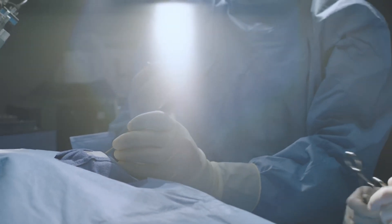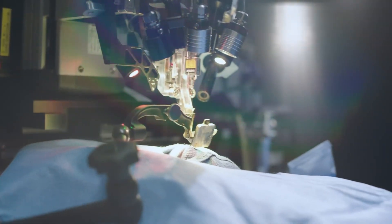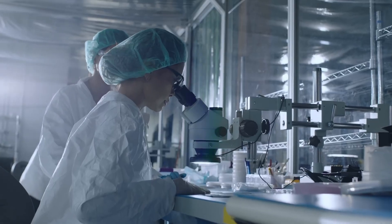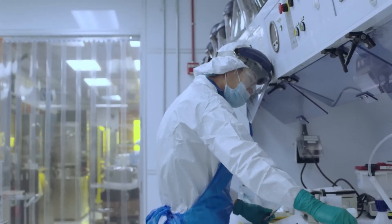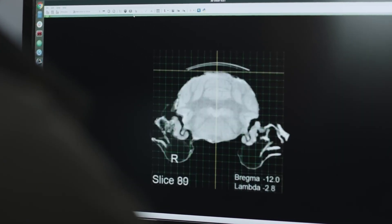For medicine, it may one day restore vision to the blind, bring independence back to those with paralysis, and provide answers to conditions long considered incurable. Yet the dream of Neuralink stretches beyond healing — it points to a future where human minds and artificial intelligence are intertwined, sharing information instantly and expanding what it means to be human.